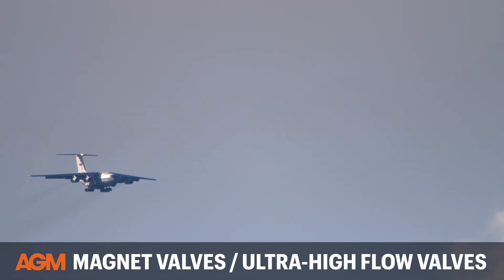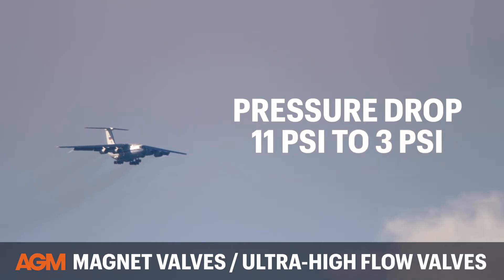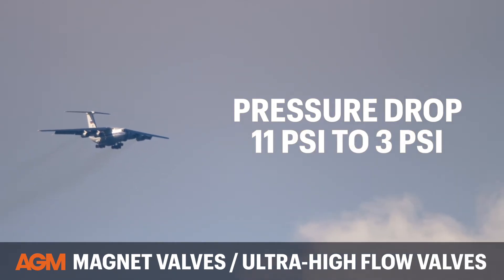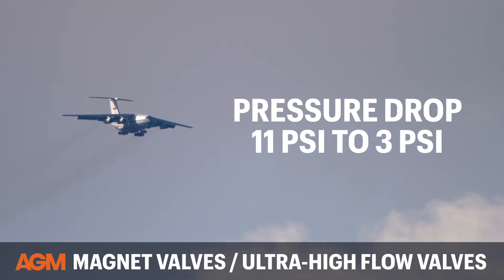This can happen because the skin of the aircraft is punctured and all of the air inside exhausts very quickly. This typically means a pressure drop from 11 psi down to 3 psi, and it can occur in anywhere from half a second up to 30 seconds.